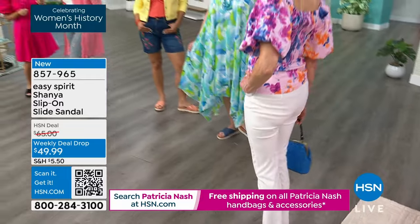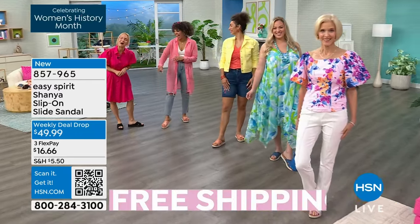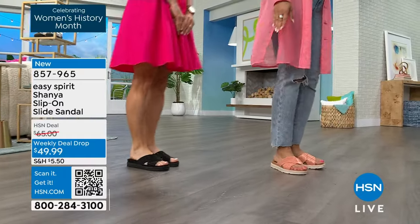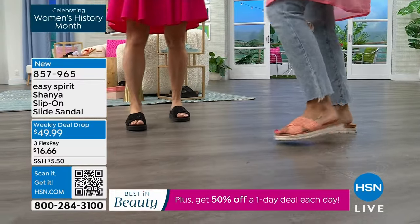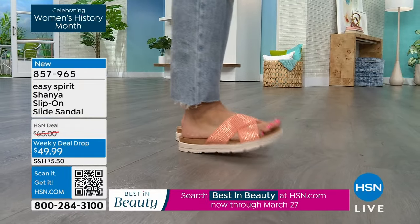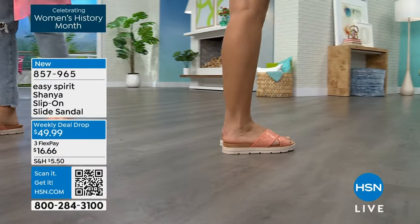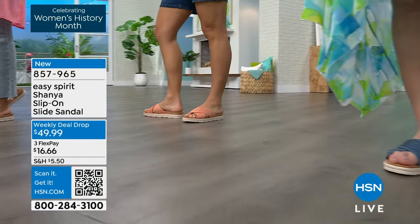Looks like a pump, feels like a sneaker — that was the Easy Spirit tagline. Whether it's a pump, a sneaker, or a sandal, they feel like a sneaker because they have that cushion and support. I can feel the support under my arch. There's nothing worse than wearing a sandal all day with no support — that's going to make the arch collapse and your feet ache. By the way, I want to show you the outsole so you know you have stability when you walk. It's not one of those slides that's so smooth on the bottom you feel unstable. It has a beautiful outsole, super lightweight, with lots of cushion in both the outsole and the insole.